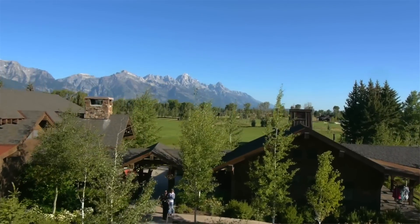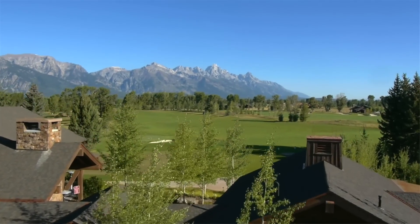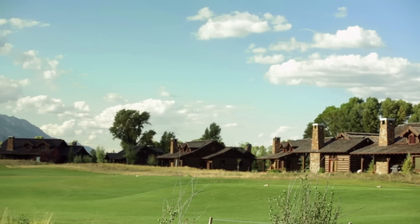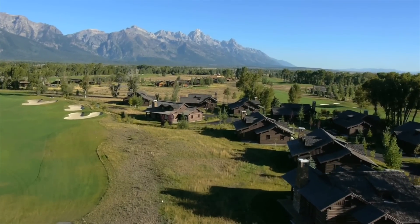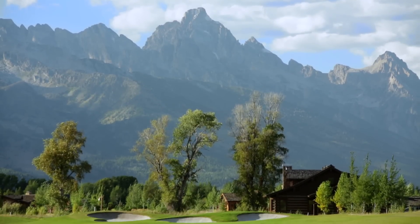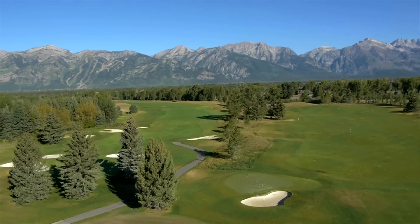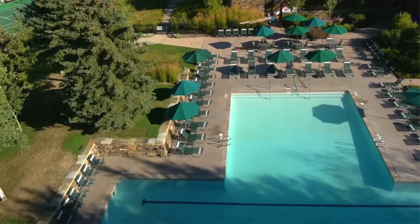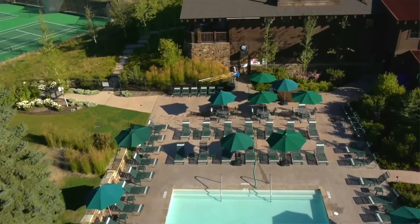Jackson Hole Golf and Tennis is a really popular community. It has a nice mix of properties including new cabins that are right on the golf course. You also have some older single family homes that provide a little bit more affordability but also that direct access to Grand Teton Park, the views of the Tetons. There's a Robert Trent Jones Jr. golf course there, great tennis facilities, workout facilities, a clubhouse, dining — an excellent club ownership opportunity.